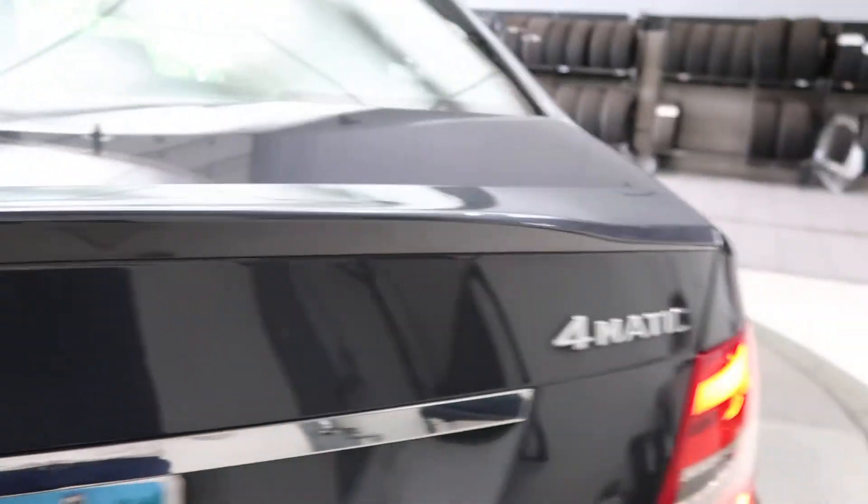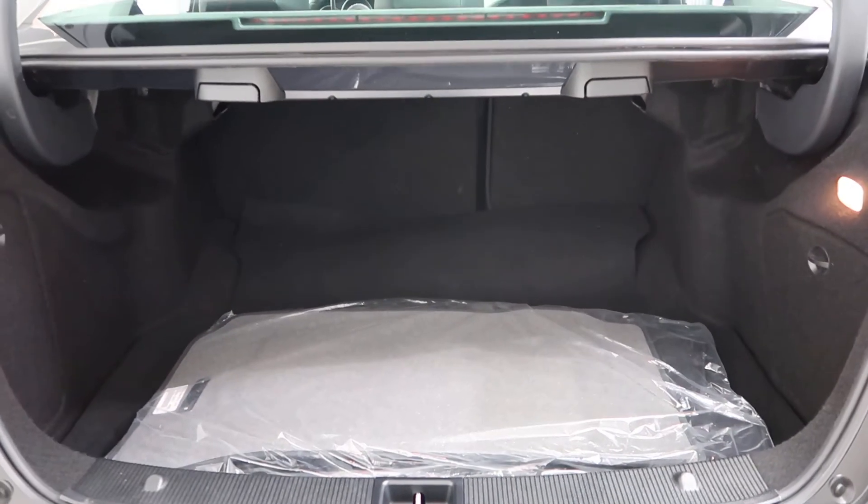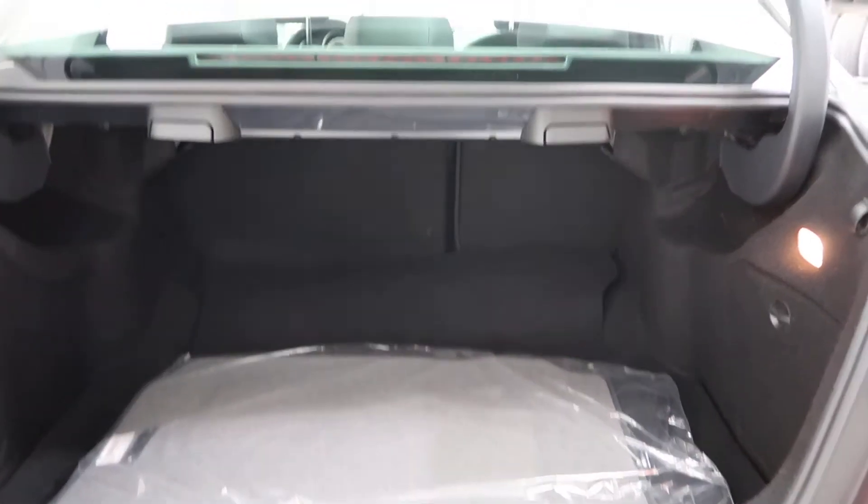Coming around back, we've got a rear spoiler and C300 4Matic badging. Opened up the tailgate — we've got a fresh set of floor mats and fold-down rear seats.